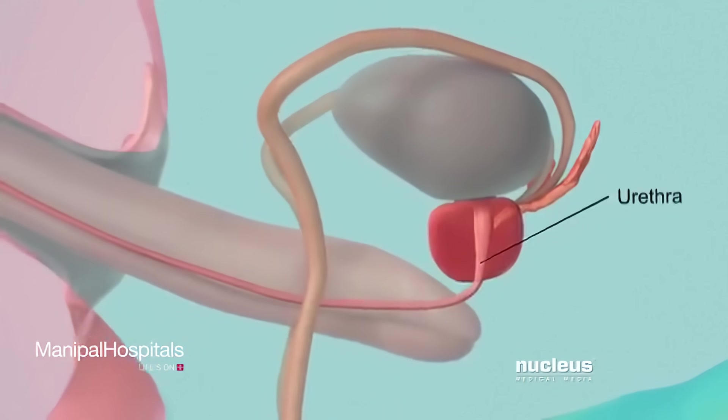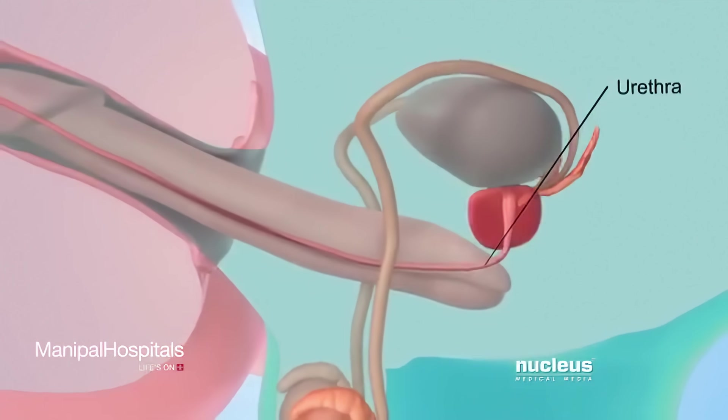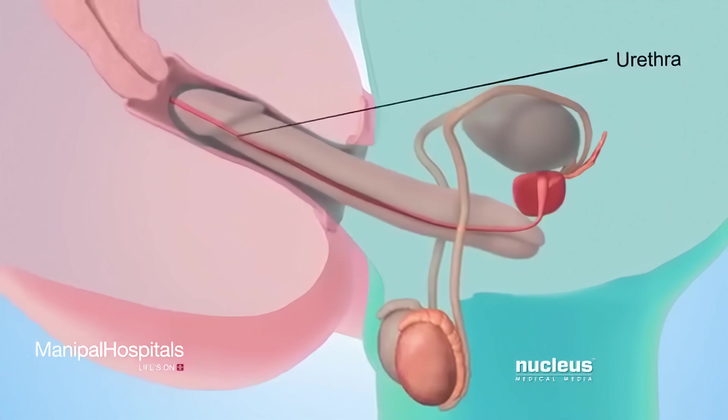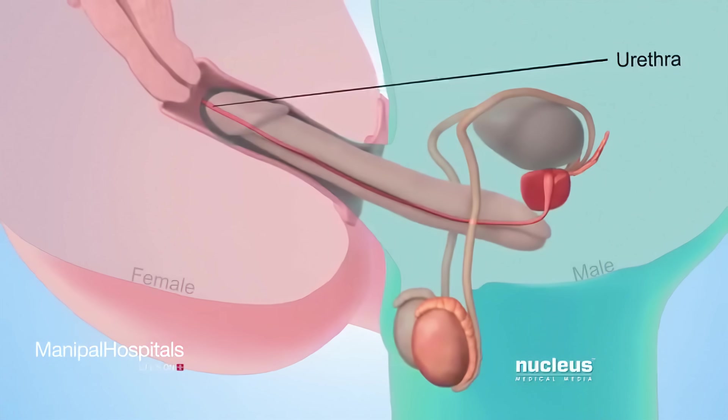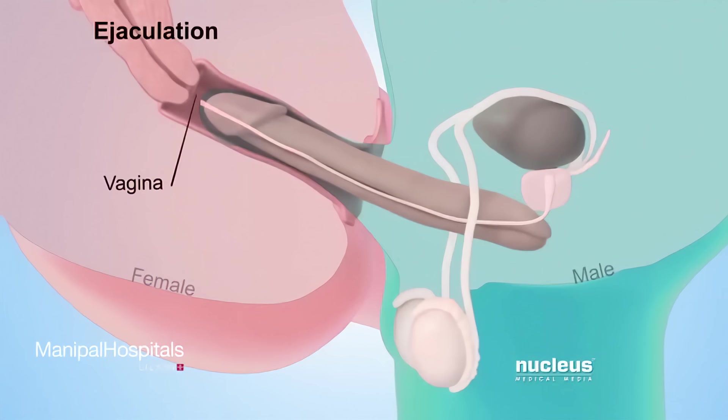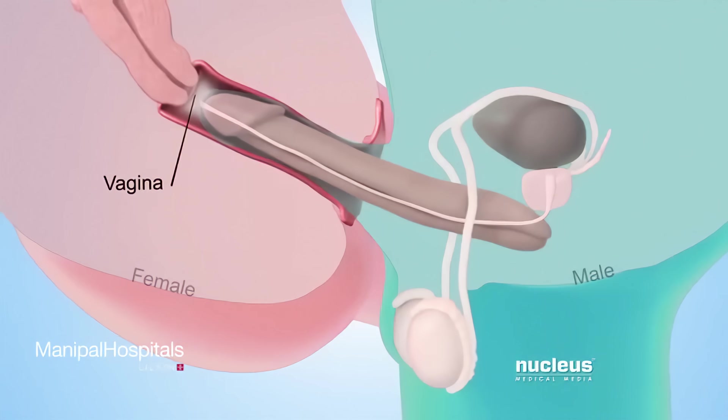Now called semen, this fluid mixture exits the man's body through the urethra, the tube inside the penis that usually carries urine. If a man has sex with a woman, this process, called ejaculation, deposits semen in her vagina.